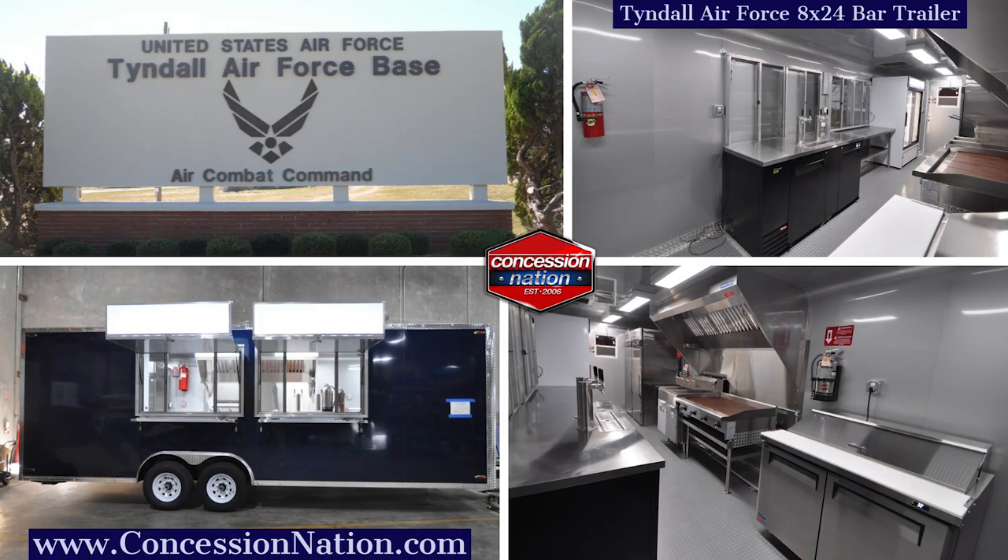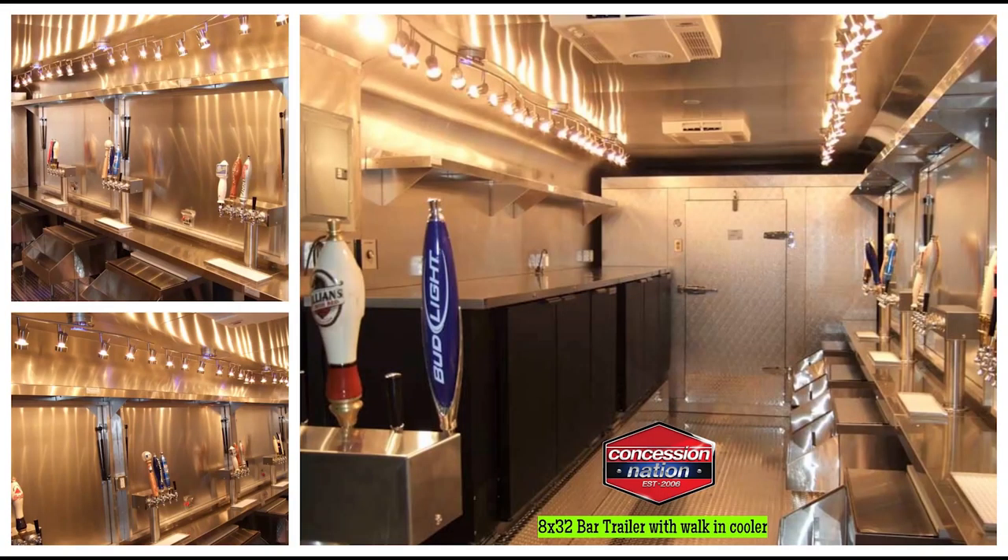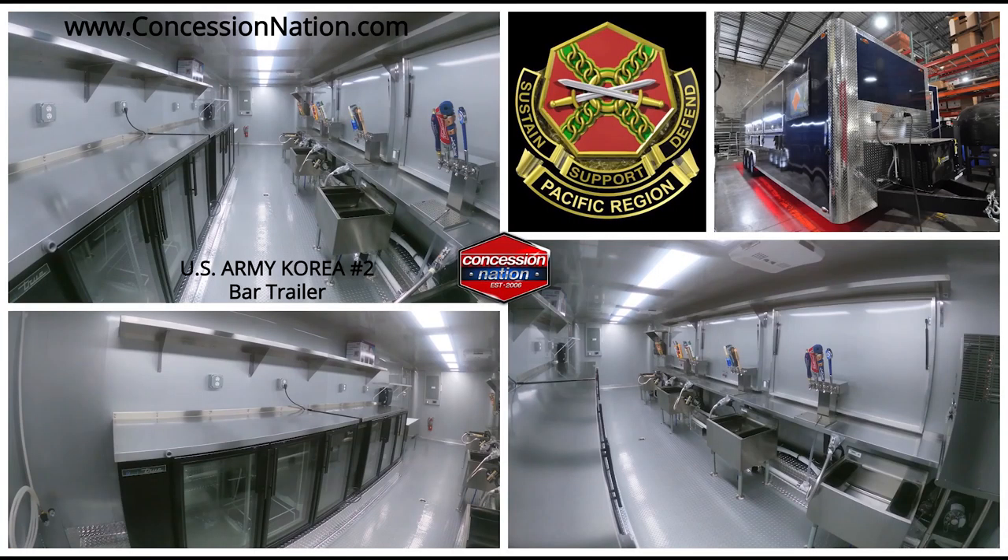Are you excited yet? If you are inspired by what you are watching, let us custom build a unique and breathtaking bar concession trailer that will make your business stand out from the crowd. Call us now.